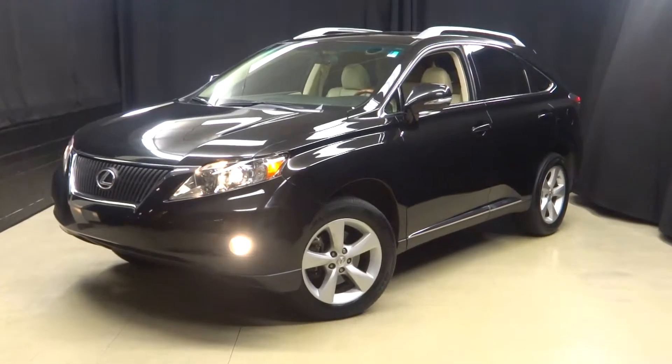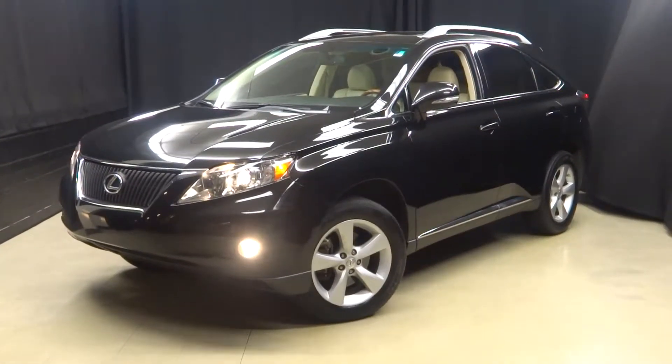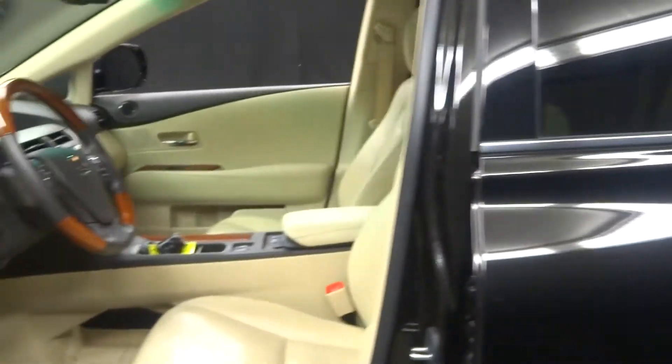Alright car shoppers, welcome back to Lexus of Wilmington. Just traded in: a 2012 Lexus RX 350. This is black — actually it's Stargazer black — it's got some metallic in the paint.